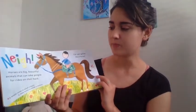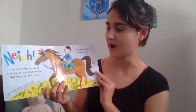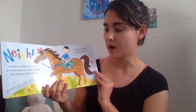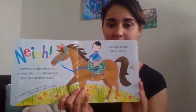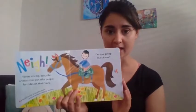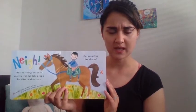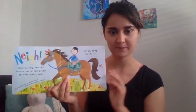Horses are big beautiful animals that can take people for rides on their backs. A female horse is called a mare; a male horse is called a stallion. Can you gallop like a horse? What sound do horses make when they gallop — maybe they go click clop click clop? Okay, so we're going to gallop like a horse, ready — like we're riding a horse!